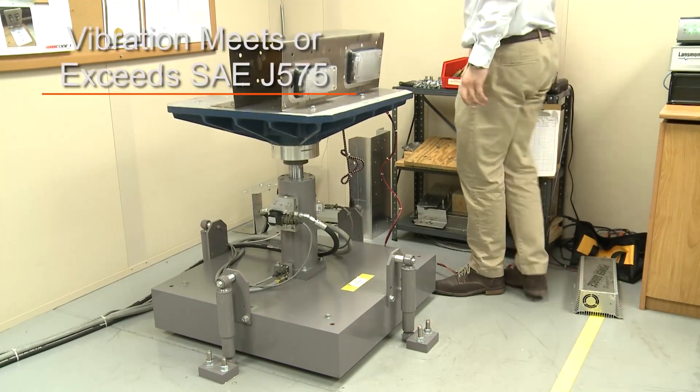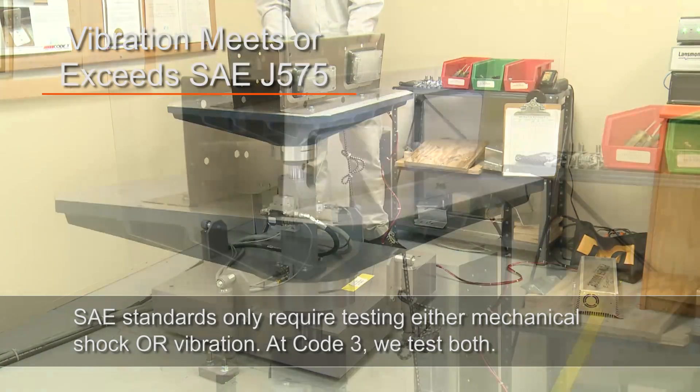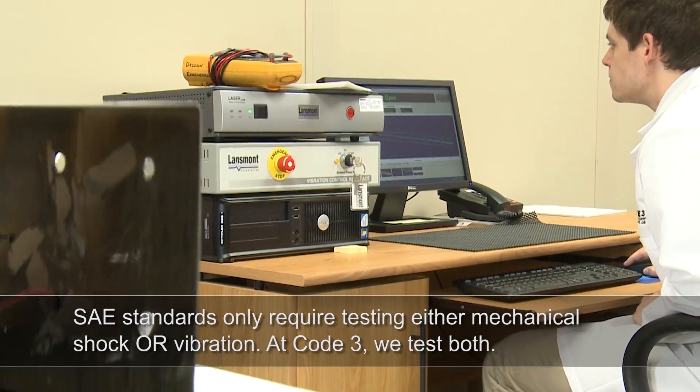Vibration testing is a 6-hour test designed to meet or exceed SAE J575. This test subjects the product to random vibrations ranging from 10 Hz to 250 Hz at 1.8 gs.